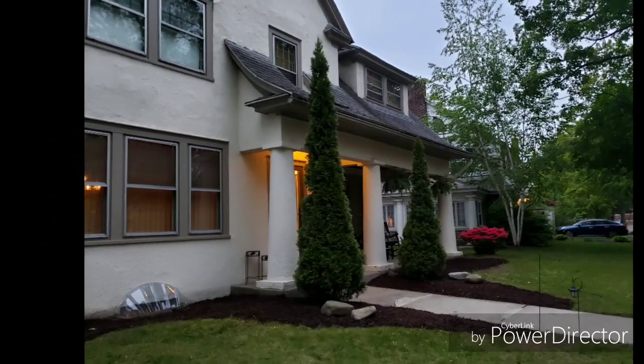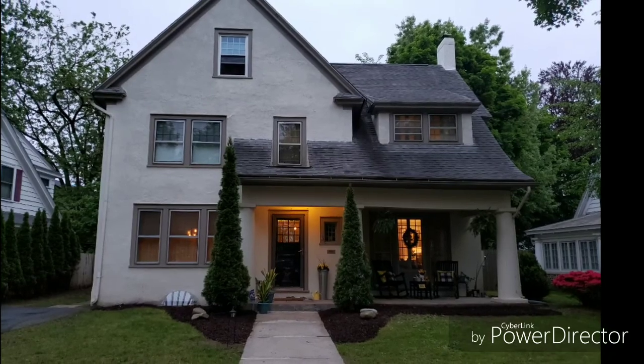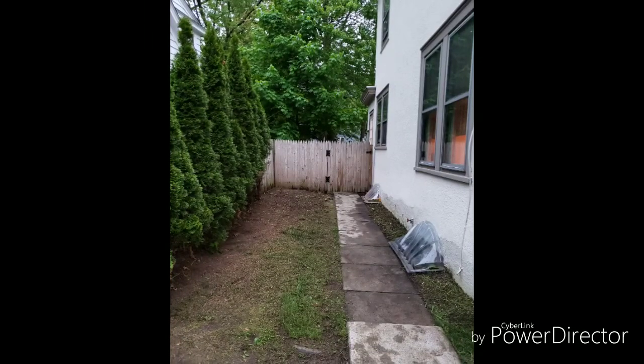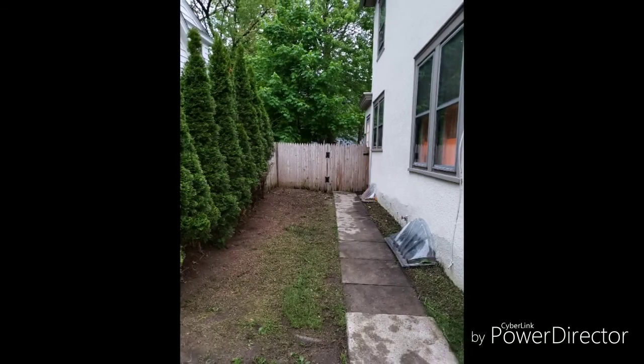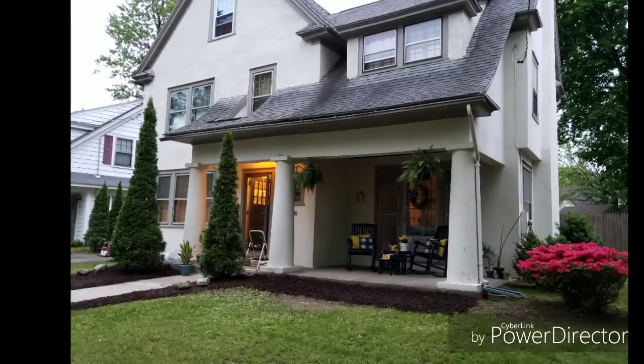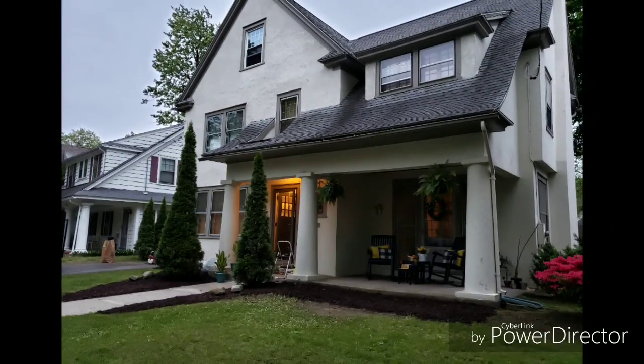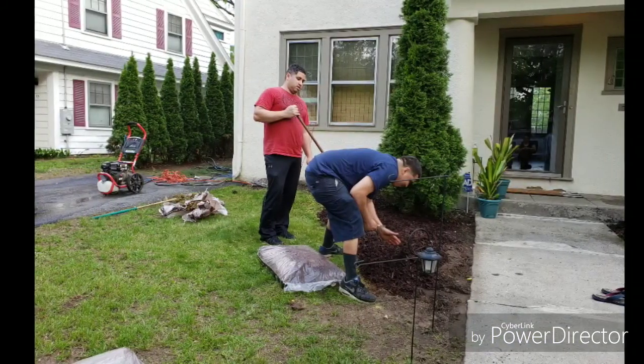So what do you guys think? I know I did not take close-up pictures of the porch, but what do you think of these before and after pictures? I think it looks nice. Shout out to Joseph and Joaquin and Annie for making my house look beautiful, and thanks to my husband.